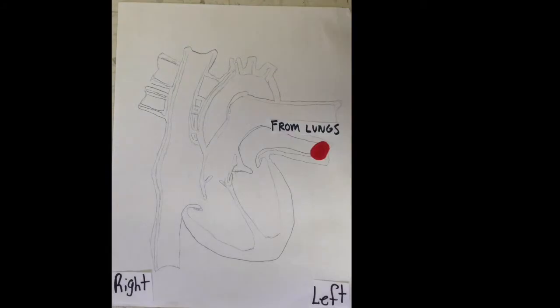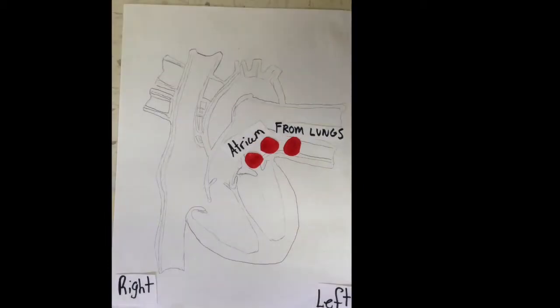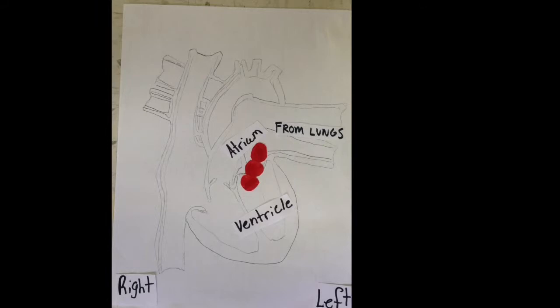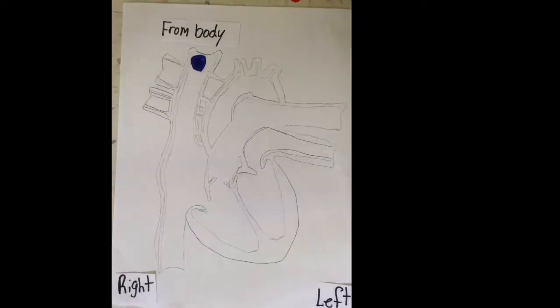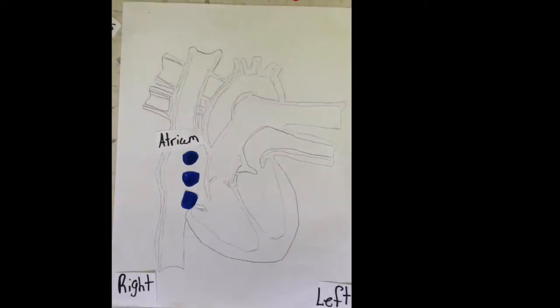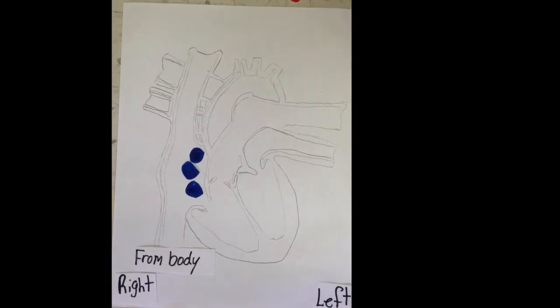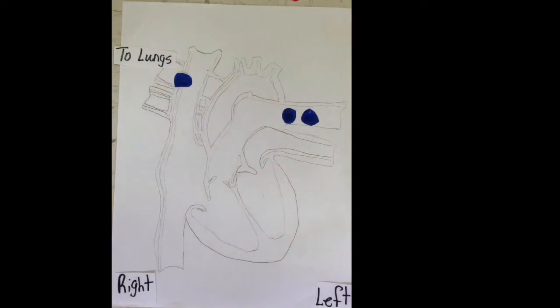The blood comes from the lungs, to the left atrium, then to the left ventricle, then out the body. From the body, the blood with no oxygen goes to the right atrium, from there they go to the right ventricle, and from the ventricle the blood goes up and to the lungs to get more oxygen.